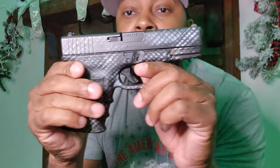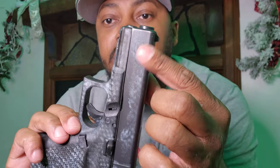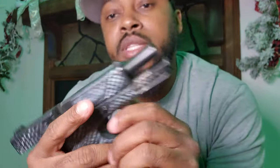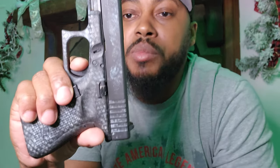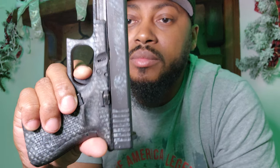Run-of-the-mill Gen 3 Glock 23. You can see this one has been shot a lot — you can see the powder burns on it. It was in an MCK running chassis brace, but you know the fiasco going on with braces. A Glock is a Glock — they're reliable enough, you can depend on them. Out of the box, one of your more reliable guns.